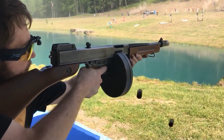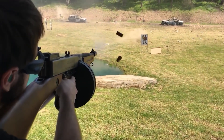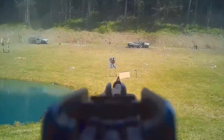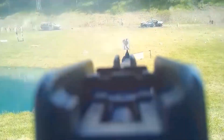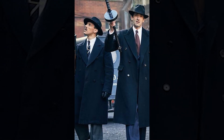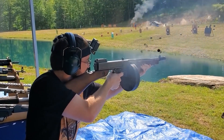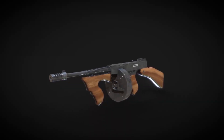You've probably spotted this bad boy countless times in action-packed movies and thrilling video games. In this video, I'm here to spill the beans on why this weapon was brought to life and how it rocked the real world. Get ready to uncover how this machine gun outshone its competitors back in the day and why it became the go-to weapon for the mafia.